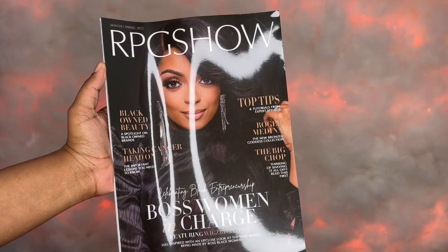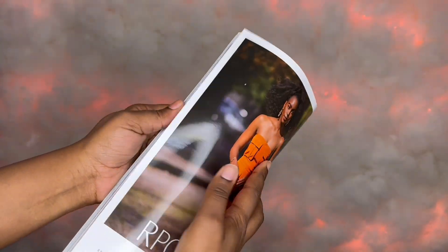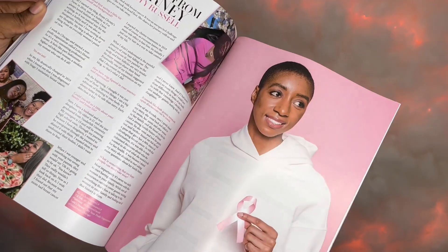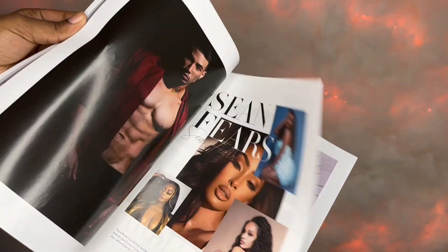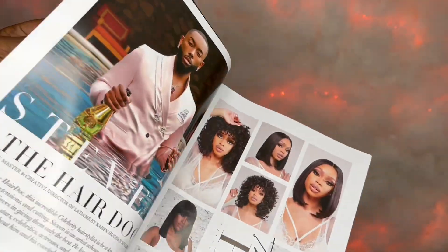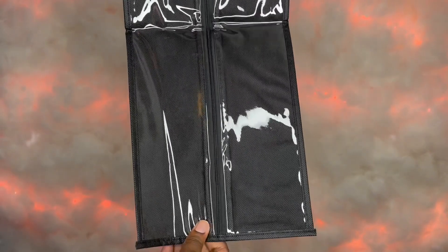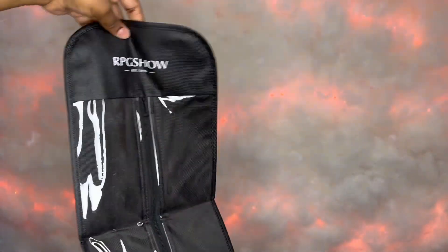They come with a whole magazine — I see a couple of YouTube influencers in here, which is really cool — plus some products. Not bad at all! They also sent a storage bag that you can store your wig in after you're done wearing it, or whenever you just want to put it away.